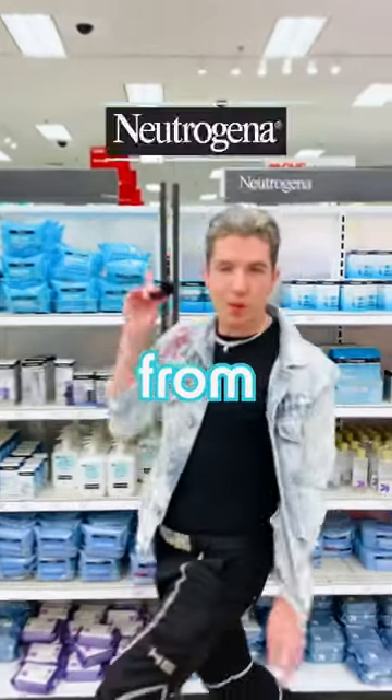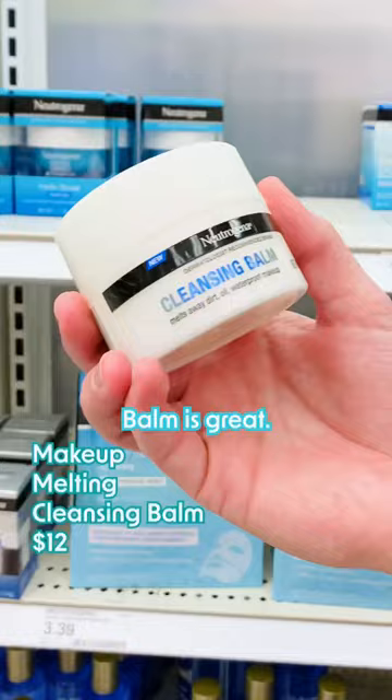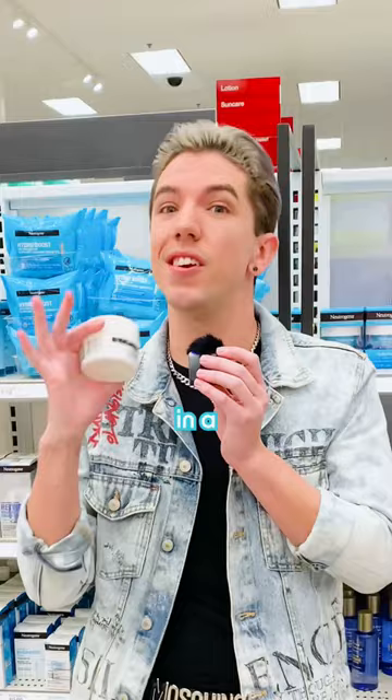These are the best and worst products from Neutrogena in under 60 seconds. Super underrated product, but one of my favorites — their Cleansing Balm is great if you want to remove sunscreen and makeup off your face in a gentle way. Very simple but effective formula.